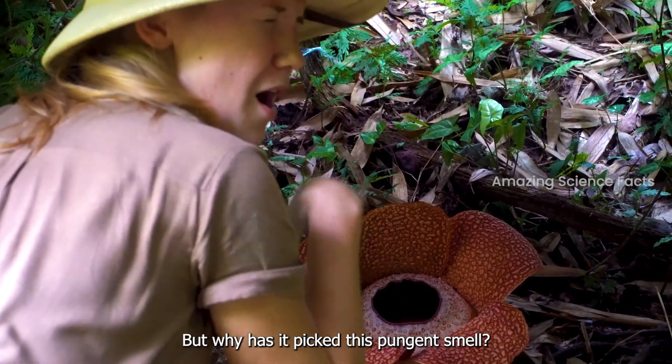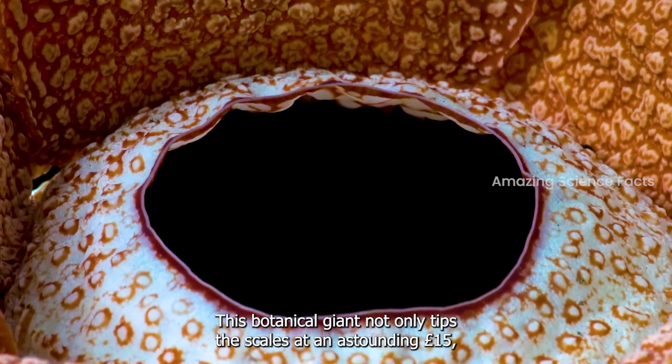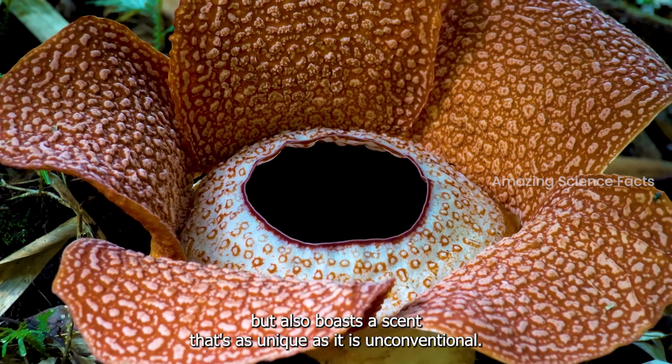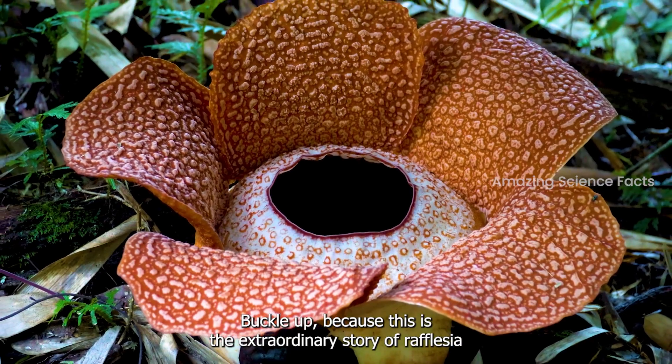But why has it picked this pungent smell? This botanical giant not only tips the scales at an astounding 15 pounds, but also boasts a scent that's as unique as it is unconventional. Buckle up, because this is the extraordinary story of rafflesia.